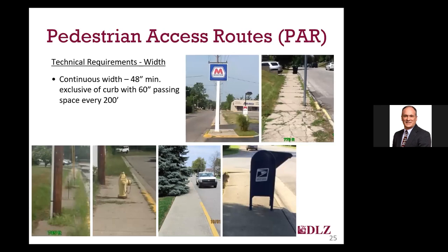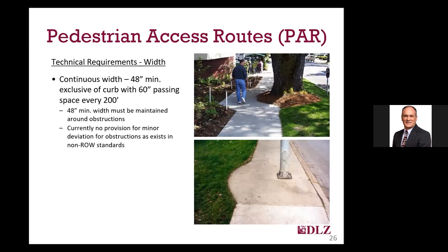Unfortunately, the width of pedestrian access routes is oftentimes obstructed by a variety of items reducing the route to less than 48 inches, as shown in some of the photos on this slide. Typical examples of obstructions include utility poles, fire hydrants, mailboxes, landscaping, and signs. The 48-inch clear width needs to be maintained around all obstructions. Unlike the building standards, there are currently no provisions to allow deviations for a short distance to get around a pole or a tree, though there may be some cases where the existing physical constraint scoping provision could be applied.